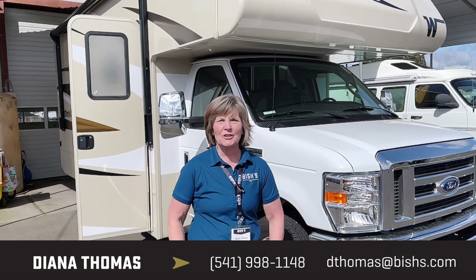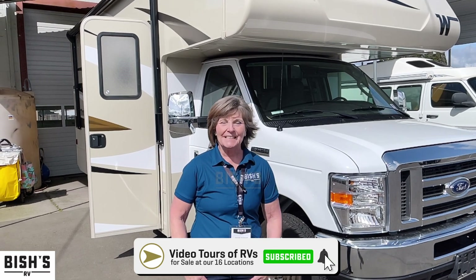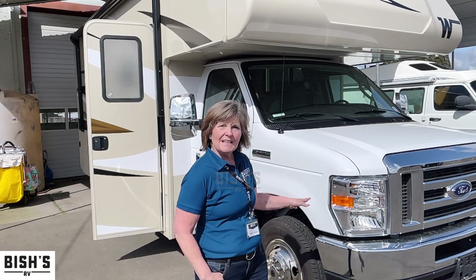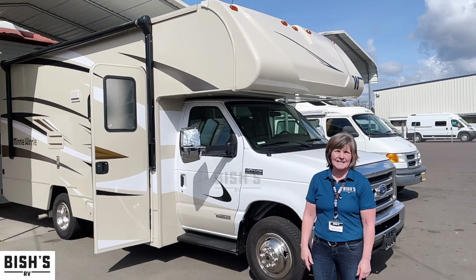Hi, this is Diana with Bishes in Junction City, Oregon. If you find this video helpful, please like and subscribe at Bishes.com. Today I'm going to show you this 2020 Winnebago Mini Winnie 22M. The whole thing is 24 feet 8 inches long, which makes it one of the smallest Class C's I've ever seen.